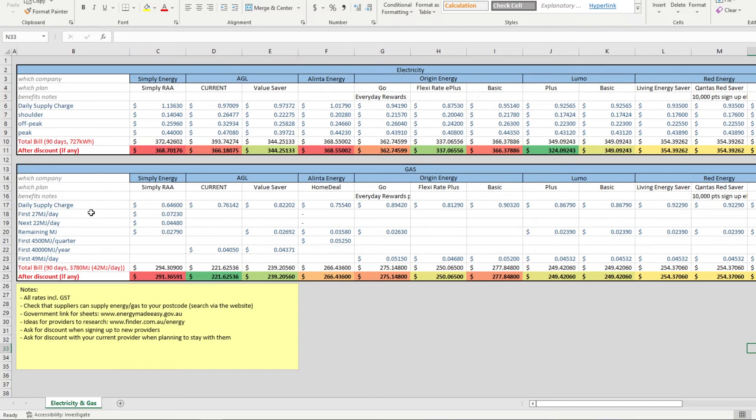Let's move on from electricity for a moment and talk about gas. For gas, all you really need to write down is your daily supply charge as well as your rates based on usage. Every provider will offer different rates based on your usage amount and generally speaking, the more natural gas you use, the cheaper it will become. As you can see in my table here, after doing some research, I came across six different charge types depending on my usage. So once you have the details of your current situation written down, it's now time to start looking at the competition to compare what you're currently paying to what you potentially could be saving.